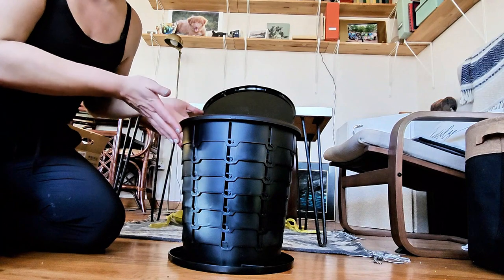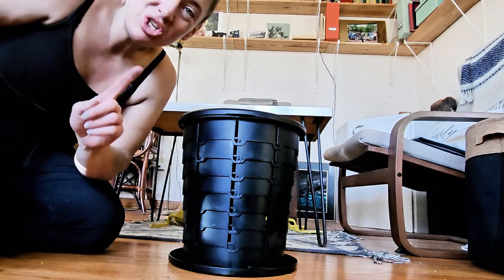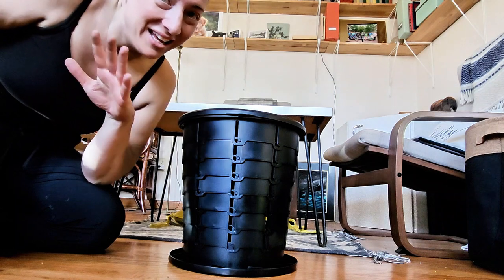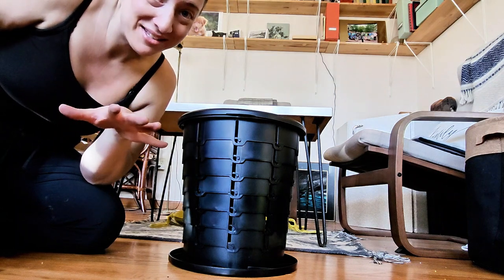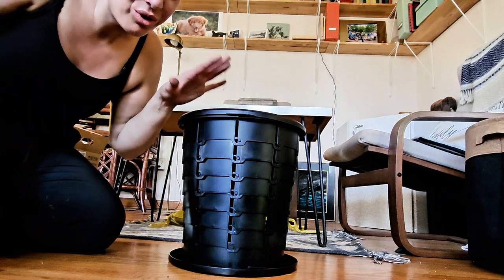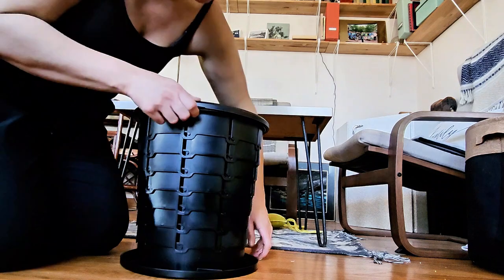When it's closed it's three inches thick, and when it's set up like this it's 13 inches, which is much higher than the little kiddie versions of the portable potties — if you've ever tried using one of those as an adult. What's more, you don't have to worry about crushing it beneath you because this holds up to 380 pounds.